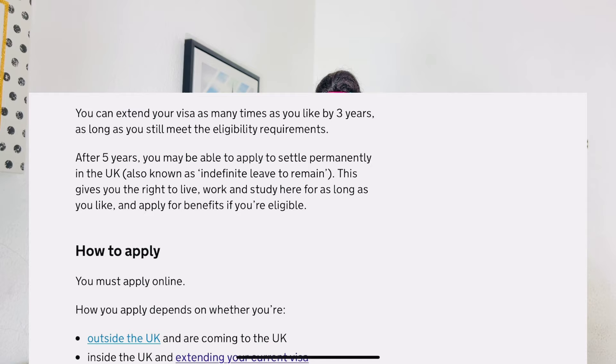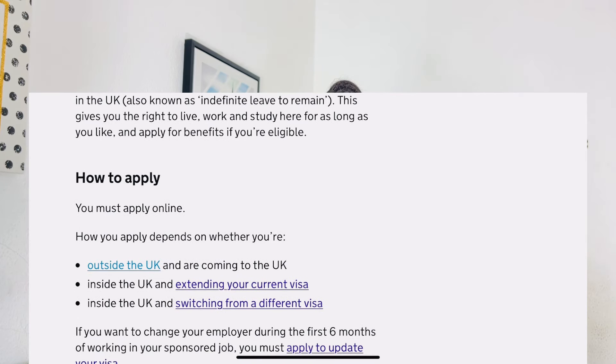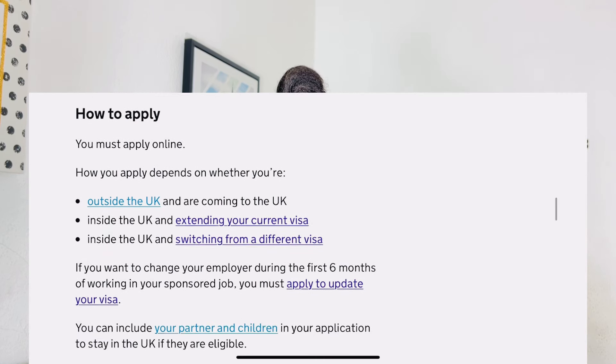For how to apply, there are three different sections: for those who are outside the UK, for those already in the UK who want to extend their visa, and for those in the UK who want to switch their visa. If you want to change your employer during the first six months of working in your sponsor job, you must apply to update your visa. My advice: if you arrive on a six-month employment contract, stay with that company for the full six months.